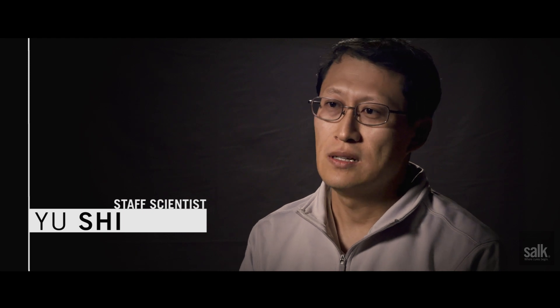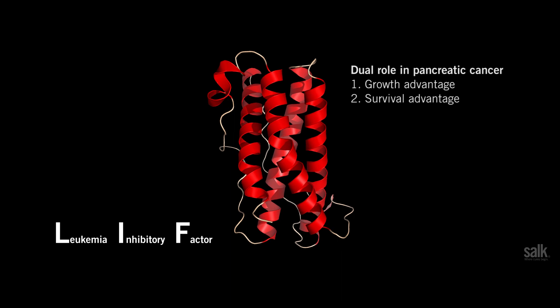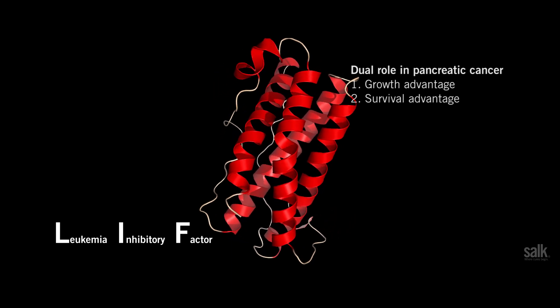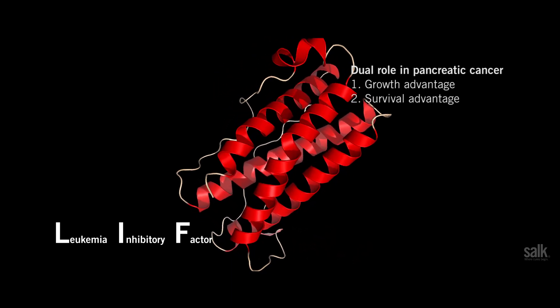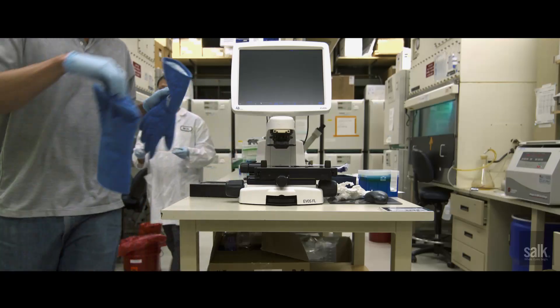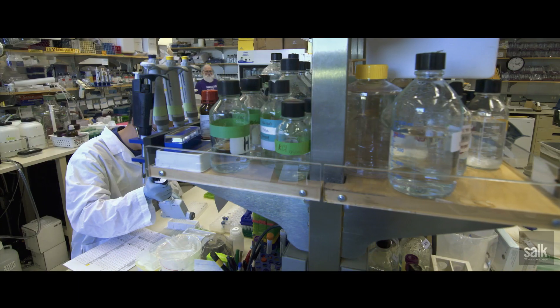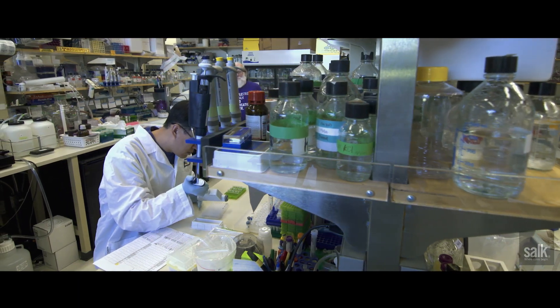LIF — its full name is leukemia inhibitory factor — plays a dual role in pancreatic cancer. In the early stage it provides growth advantages to promote tumour progression to a very malignant stage, and it also provides a survival advantage, especially in the advanced stage.